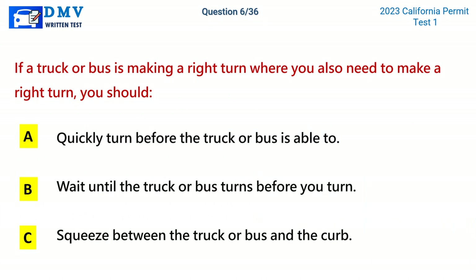Question 6. If a truck or bus is making a right turn where you also need to make a right turn, you should: A. Quickly turn before the truck or bus is able to. B. Wait until the truck or bus turns before you turn. C. Squeeze between the truck or bus and the curb. The correct answer is B: Wait until the truck or bus turns before you turn.